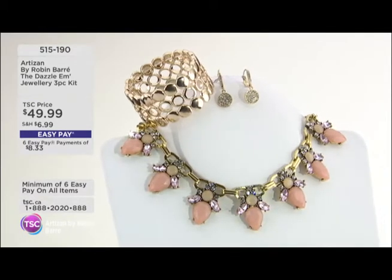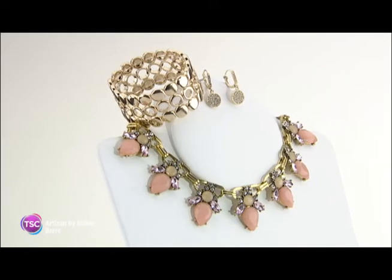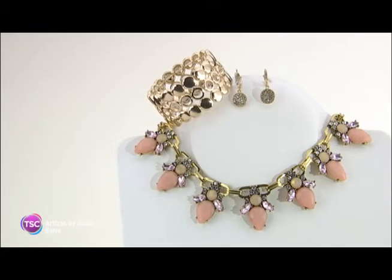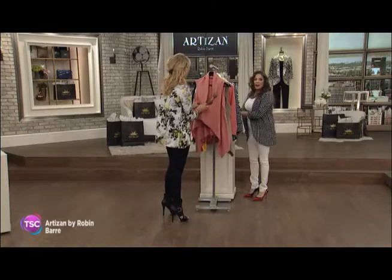Under $50 for the entire three-piece set — a great way to be picking up on some artisan jewelry and wardrobe building today at the Shopping Channel. Definitely go in and zoom in on them and say, maybe I want this one, maybe I want that one. You may even pick up more than one.